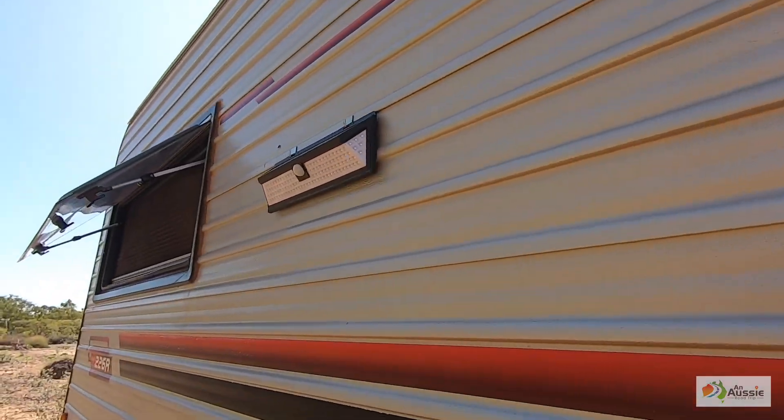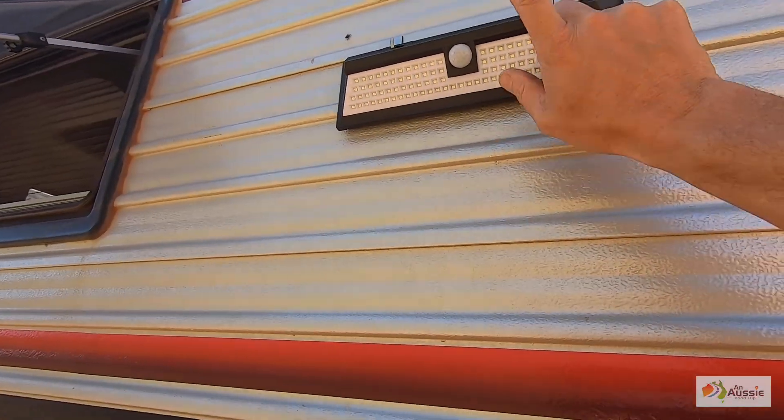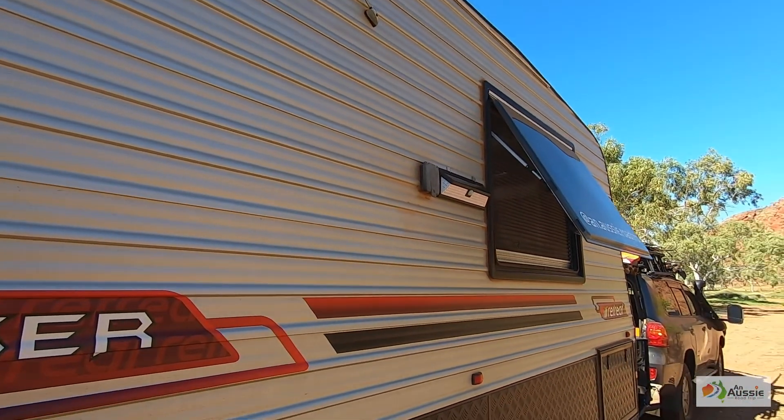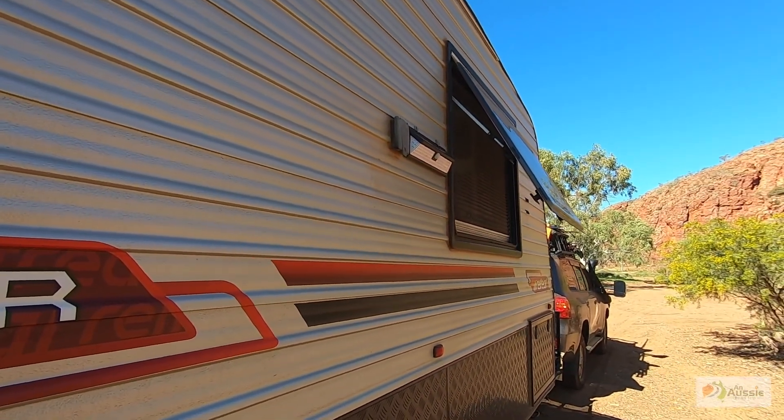We've got security lights on the van — motion detection lights. They'll come on obviously when cows walk by too, which is quite funny. They were doing that this morning.